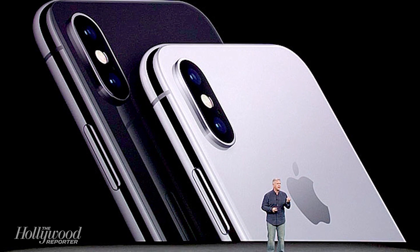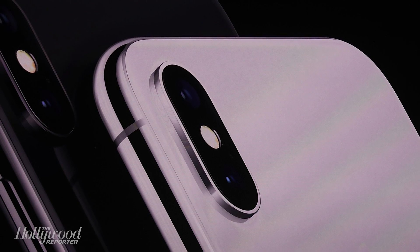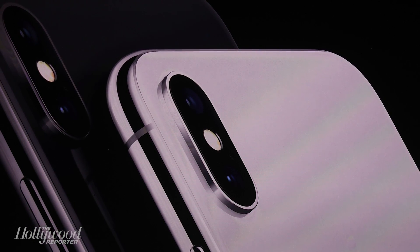It was announced after Apple also unveiled the updated iPhone 8 and iPhone 8 Plus. The iPhone 8 starts at $700 and features a new and improved camera and augmented reality support, among other updates.